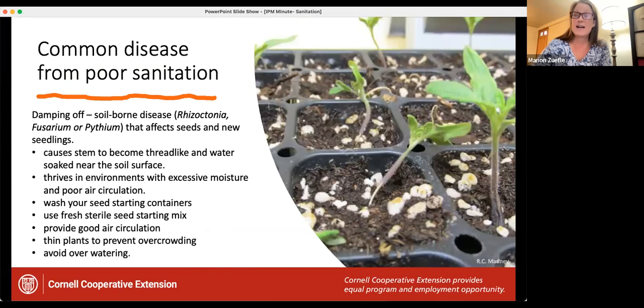This sudden death is often caused by a pathogen and is called damping off. Damping off is a common disease often attributed to poor sanitation. It's caused by soil-borne pathogens such as Rhizoctonia, Fusarium, or Pythium. It causes seemingly healthy seedlings to suddenly fall over — they get a thin, thread-like stem or browning right near the soil surface and they fall over. This disease thrives in moist environments with poor air circulation, and it's brought in through your potting media but also through dirty pots or trays.